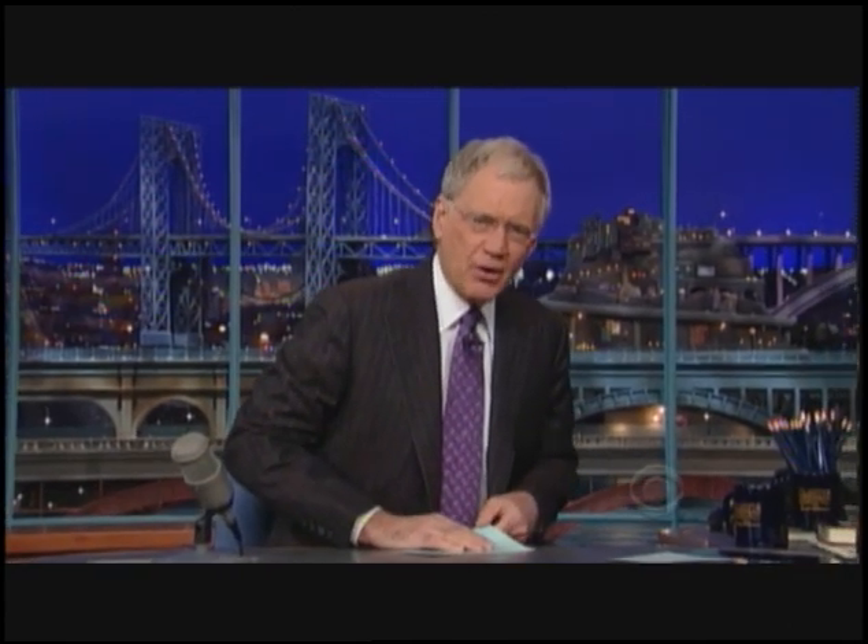Oh boy, we're here on a great night, ladies and gentlemen. It's time for another installment of Late Show Technical Maintenance Minute. Boys, take it away!